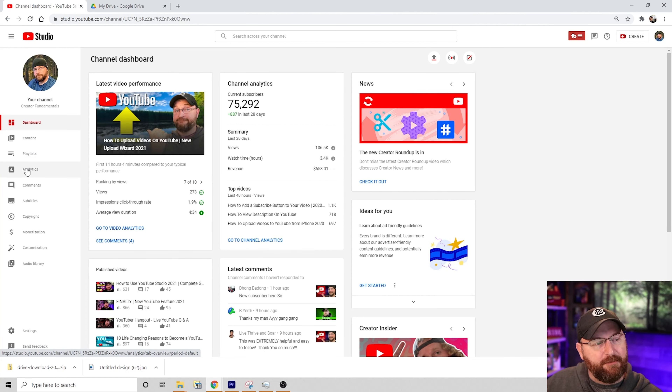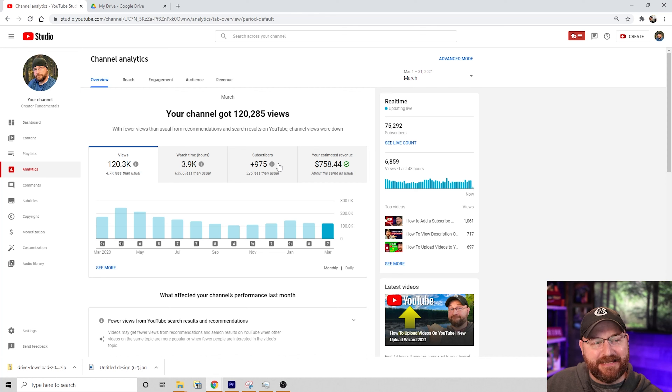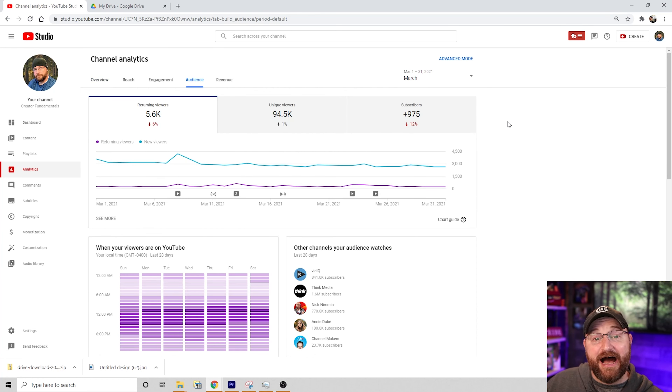Not too long ago YouTube made a change that restricted how some people could find your videos. We're going to take a look at that and show you what you can do as a content creator to compensate for that and get people to view your videos — let more of your subscribers know that your videos have been released so you can get more eyeballs and grow your channel.